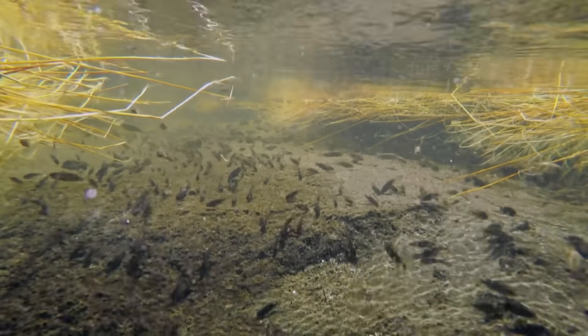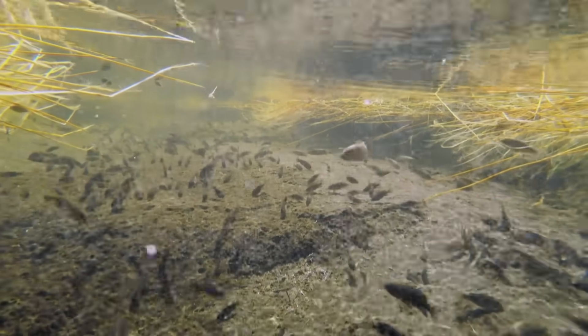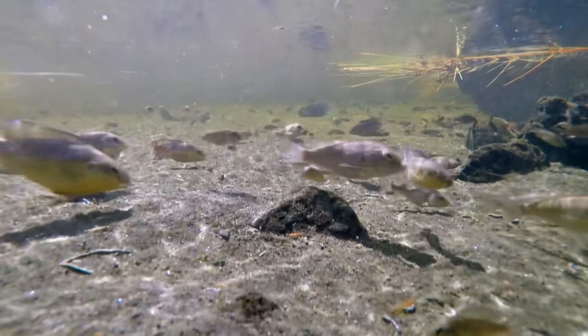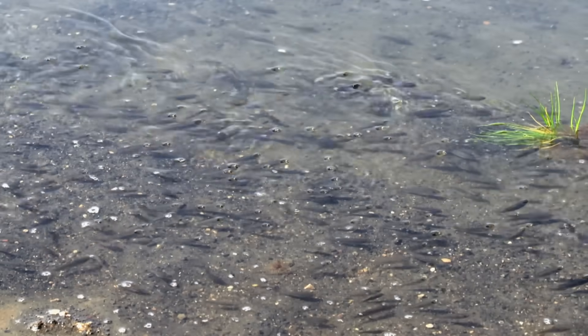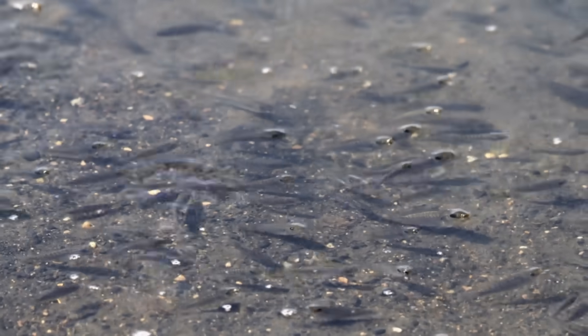A distinctive fish, endemic to Lake Natron, cannot be found anywhere else in the world — the Alcalapia. The waters of Lake Natron go from anoxic conditions where there is no oxygen, and the fish really have to overcome this. One way that they appear to do that is they facultatively air-breathe, meaning they come to the surface and gulp at the air, something that we've observed while we've been here.